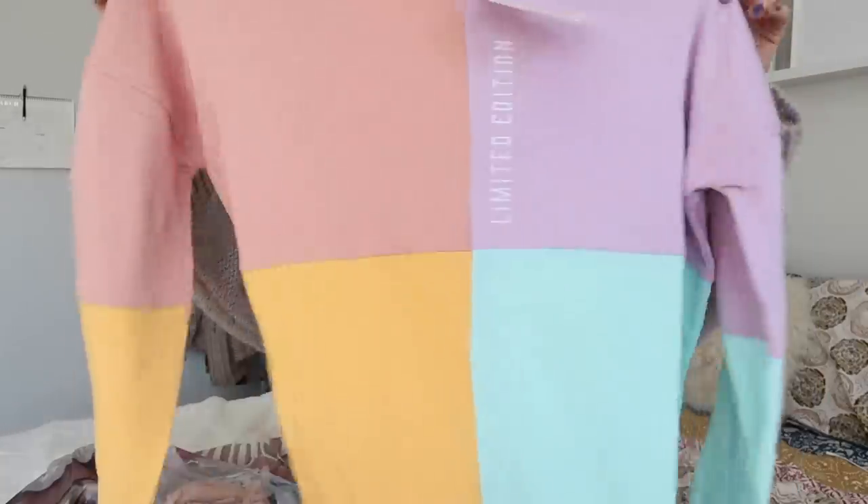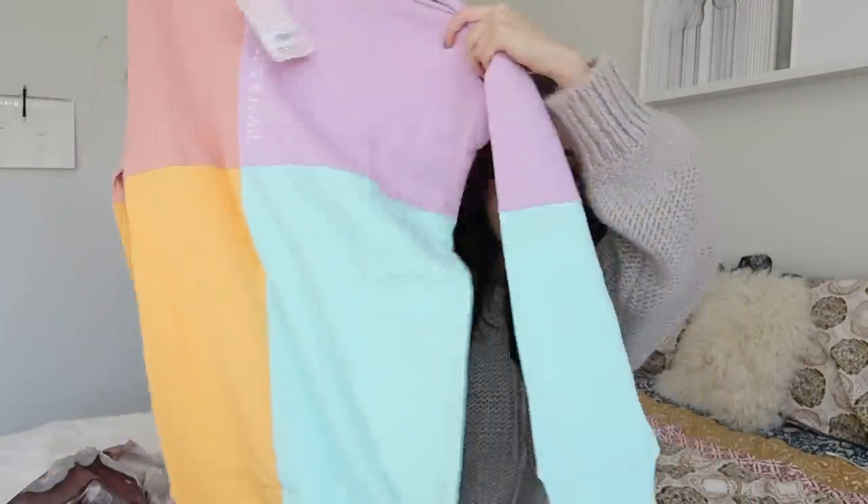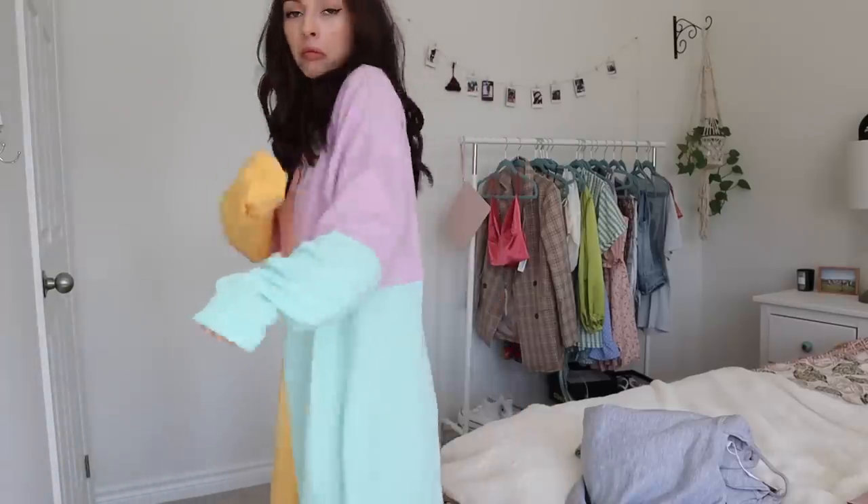Next up I got another sweater. I've been living for color recently — not that you can tell by my gray sweater. This one's a sweater dress and I love the colors. It's a box-printed sweater dress — it says limited edition on it. This is the Oversized Sweater Dress Color Block in a US zero. I want to wear this as an actual sweater dress with little sneakers and socks. I love all the colors in it.